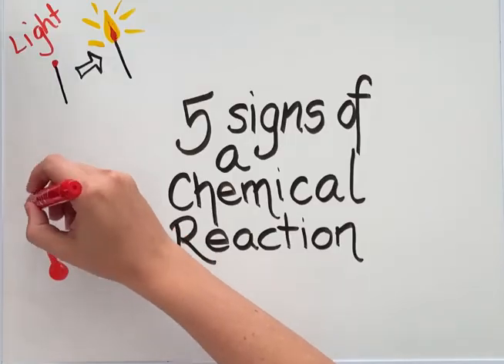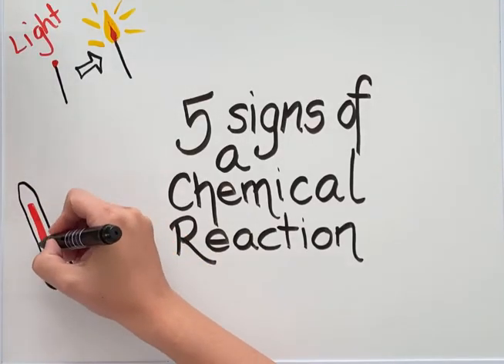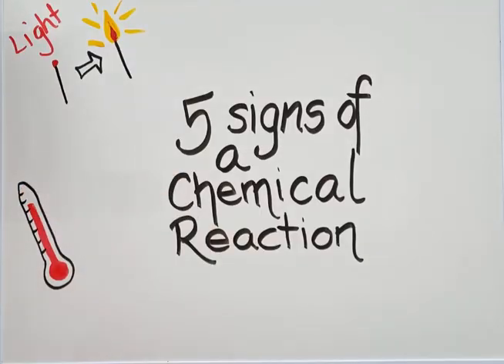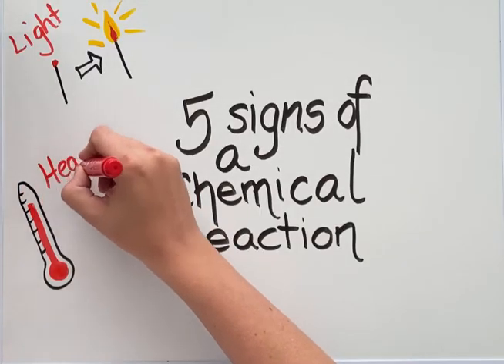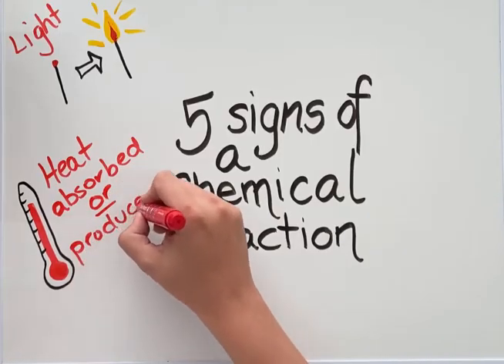Another sign that a chemical reaction has taken place is when energy in the form of heat is either absorbed or produced. We can also see this example in a match, where heat is given off as part of the chemical reaction.